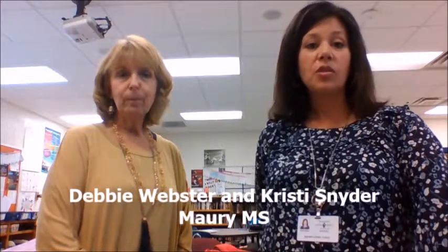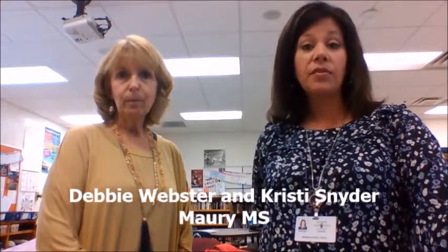Hi, I'm Christy Snyder and I'm here today with Debbie Webster at Maury Middle School. She's going to talk to us about flexible seating that she's purchased with her grant funds. Could you tell us how this flexible seating has helped in regard to personal learning paths and strengthening literacy development across your content areas?